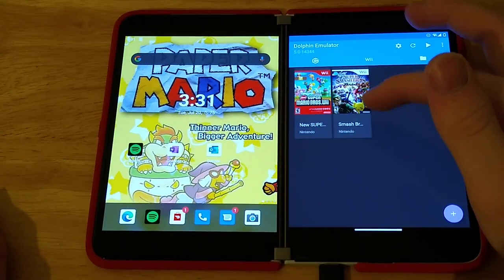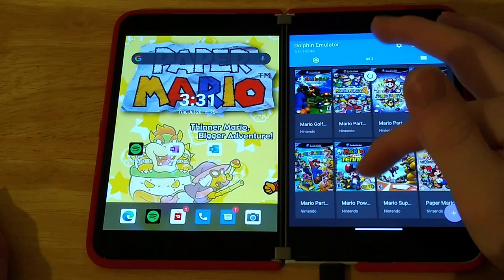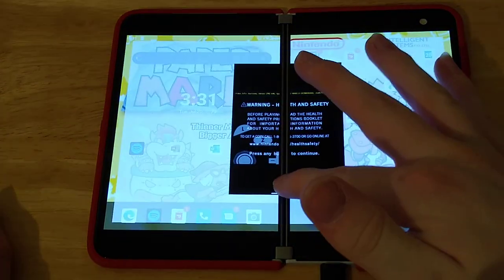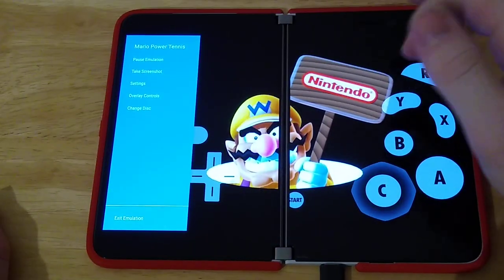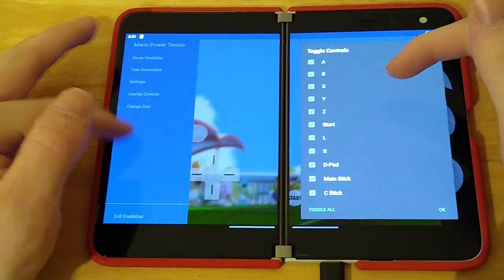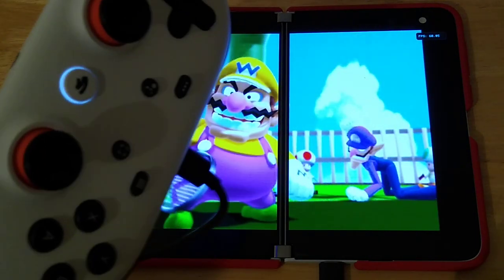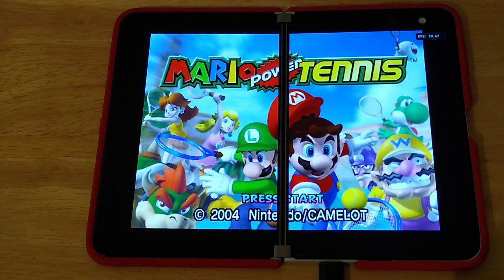We'll play Mario Power Tennis. I've got a Google Stadia controller plugged in — it's really good but it's not wireless, and I don't like the delay a lot of wireless controllers have. As you can see, both screens have kind of formed together to make this big screen. Sure, you've got the slice down the middle, but it runs the game at full speed — 60 FPS right now, just about the same speed that the actual GameCube or Wii would run it.